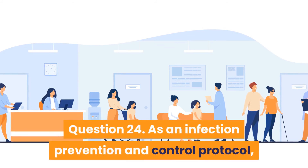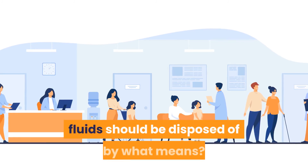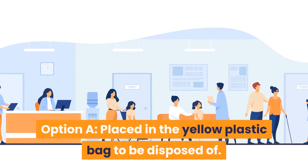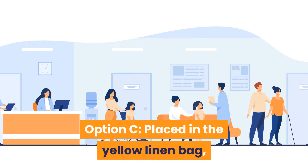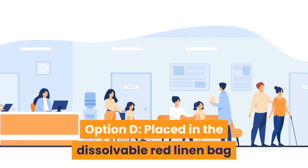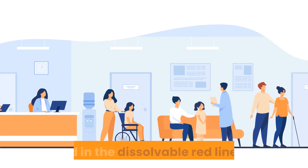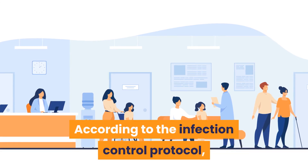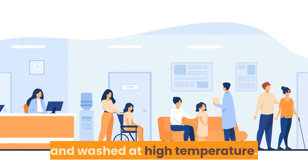Question 24: As per infection prevention and control protocol, how should linens soiled with infectious bodily fluids be disposed of? Option A: Placed in a yellow plastic bag to be disposed of. Option B: Placed in a red plastic bag to be incinerated. Option C: Placed in a yellow linen bag and washed at high temperature. Option D: Placed in a dissolvable red linen bag and washed at high temperature. Answer is Option D — placed in the dissolvable red linen bag and washed at high temperature.